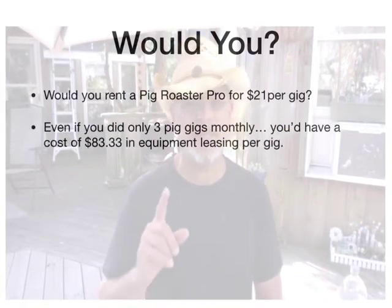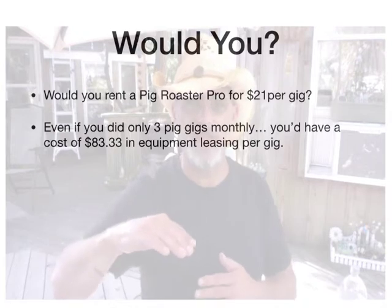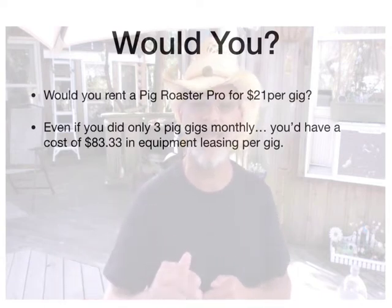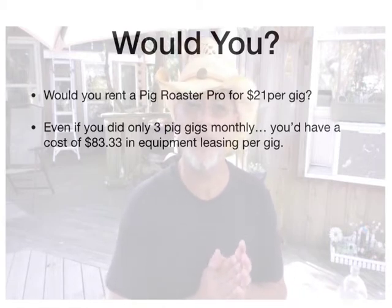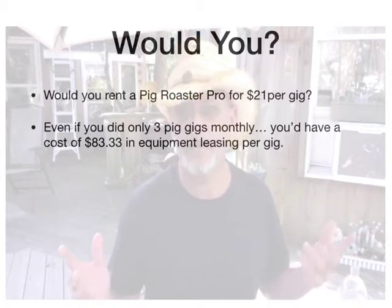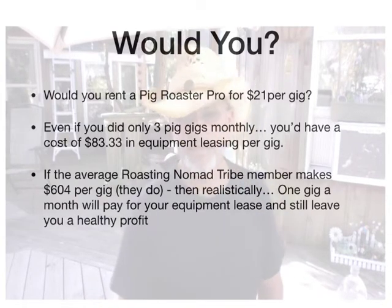Even if you did only three pig gigs a month — let's take it even lower than the average of 12 gigs, let's go to three gigs a month — you'd have a cost each gig of about $83.33 per gig. Would you rent a machine from me for $83.33 to go do a gig that you're going to make $500 or $600 on? That's a no-brainer. If the average roasting nomad tribe member makes $604 per gig, then realistically one gig a month will pay for your equipment lease and still leave you a healthy profit.